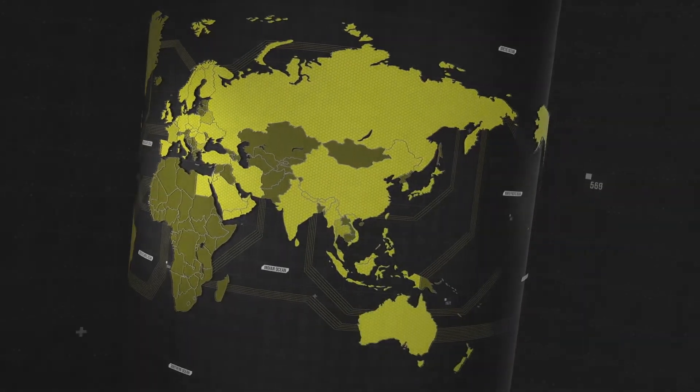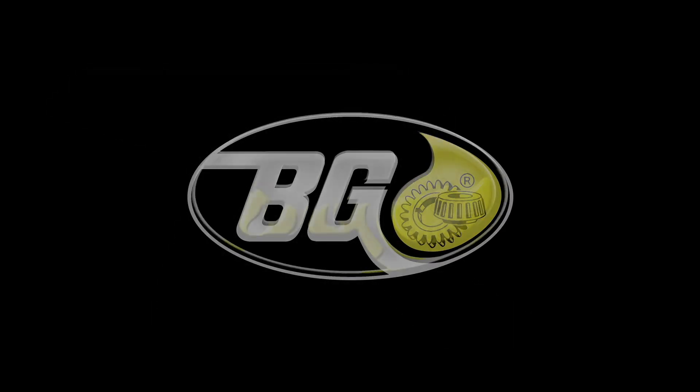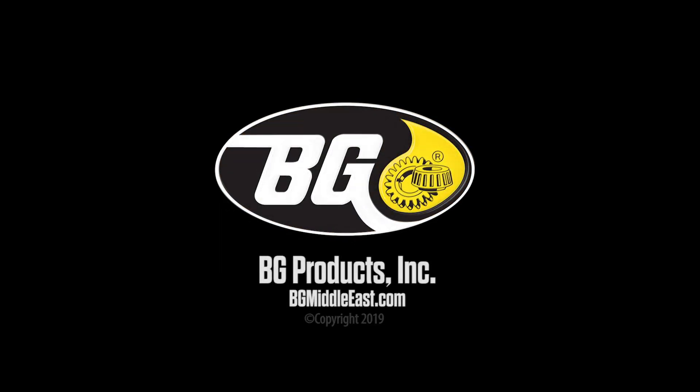BG is the best way to make sure engines operate at peak performance between every service. For more information, contact your BG Middle East representative.